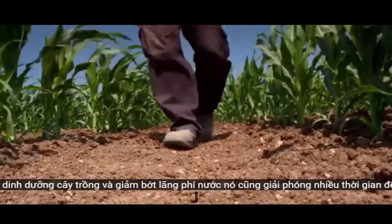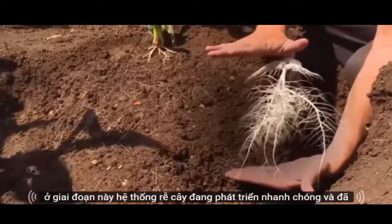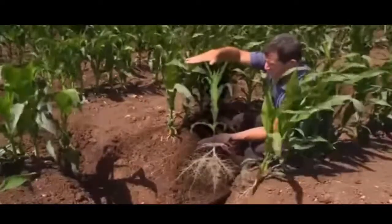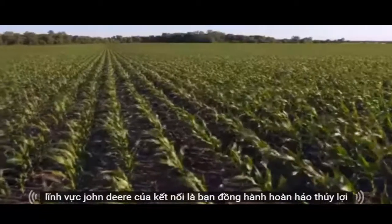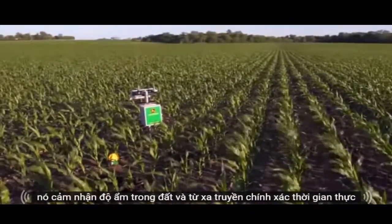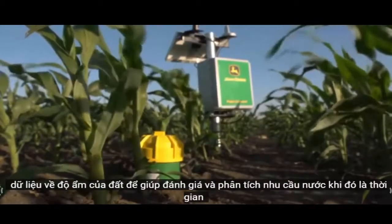Drip irrigation also frees up plenty of time to monitor the crop up close and personal. At this stage, the plant's root system is rapidly developing and is already proportional to the canopy height. John Deere's Field Connect is the perfect irrigation companion — it senses the moisture in the soil and remotely transmits precise, real-time data on soil moisture to help assess and analyze the water demand.